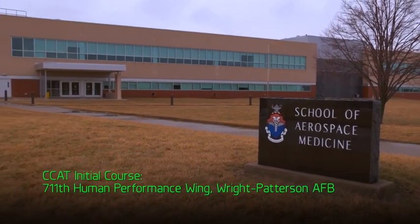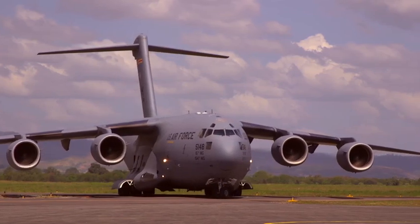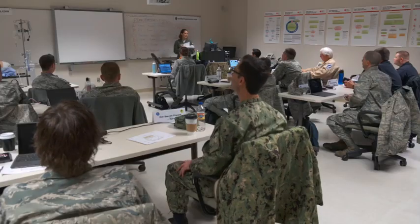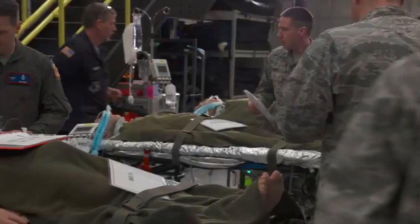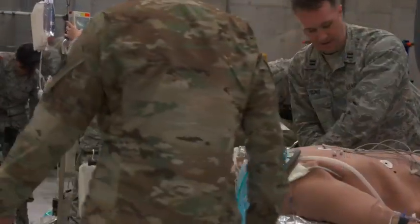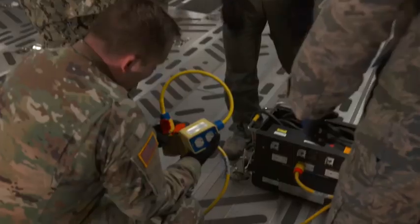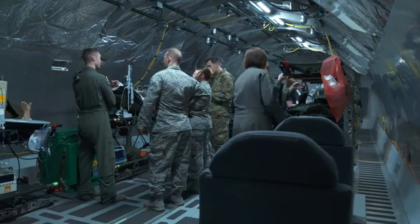CCAT training is fairly extensive. The first phase at Wright-Patterson Air Force Base is a two-week course. We're not teaching you how to be a doctor, nurse, or respiratory therapist — you should have that base knowledge coming in. We're teaching you how to take care of a patient in the back of an aircraft. We teach all members of the team simultaneously to make sure everyone is on the same page. You run through simulations, aircraft power, electrical systems, seating, in-flight emergencies, and crew resource management.